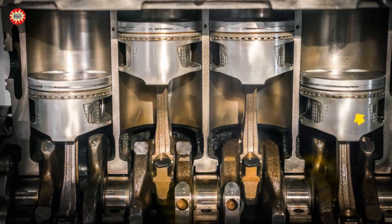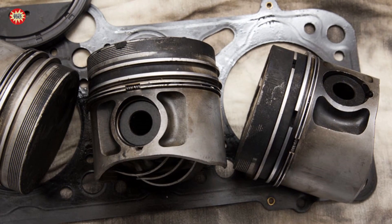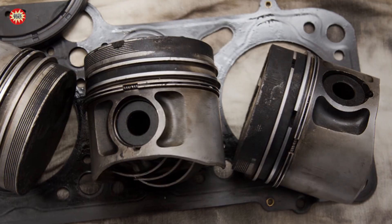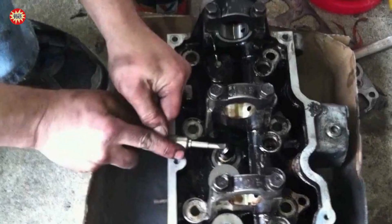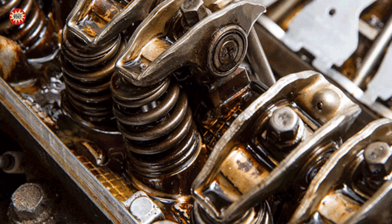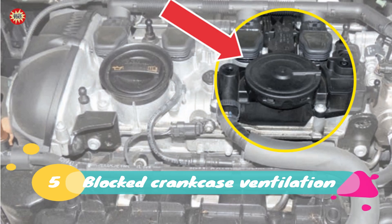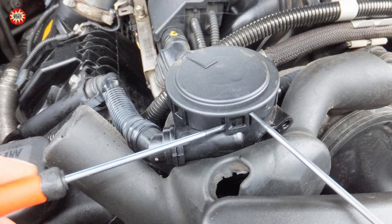The fourth case: worn engine components. Worn engine components, such as the piston rings or valve guides, can cause oil to leak into the combustion chamber, producing grey smoke. The fifth case: blocked crankcase ventilation. A blocked crankcase ventilation system can cause pressure to build up in the engine, which can lead to grey smoke being emitted from the exhaust.